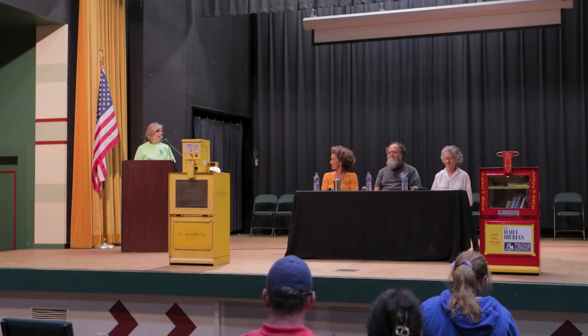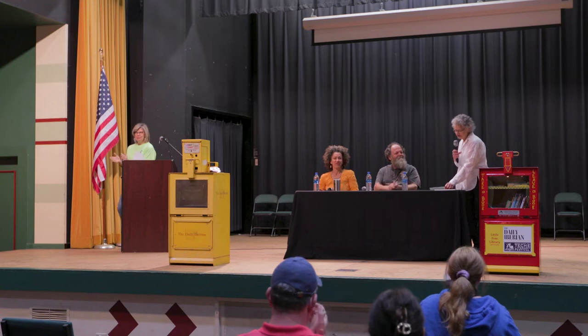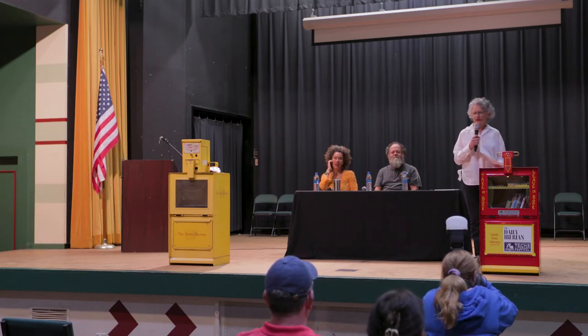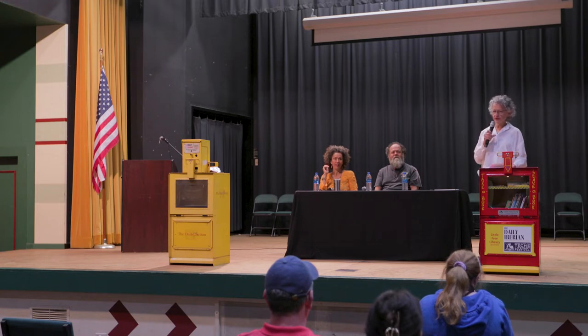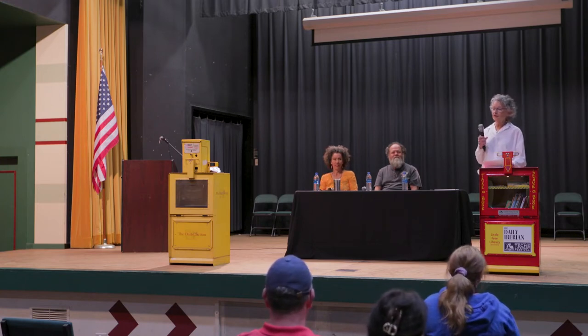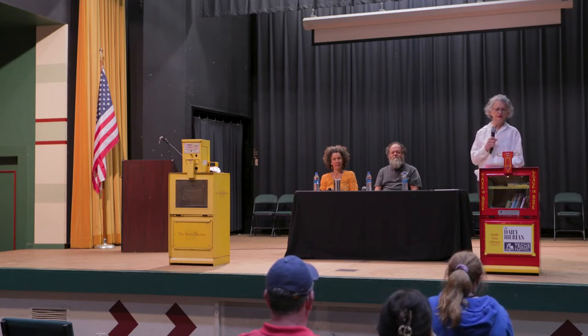I'm sure that's why when I asked her to do this presentation, she was more than willing. Please welcome Ann Darra. Today, we're going to show you how to adapt the Daily Iberian vending box into a little free library.